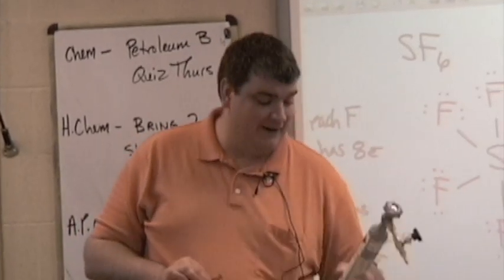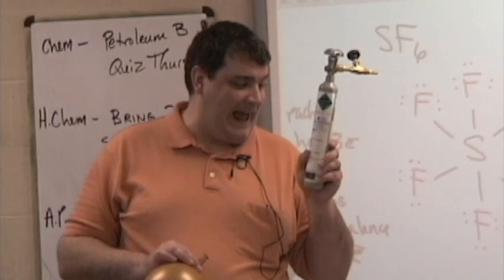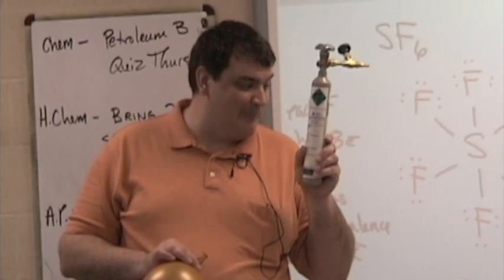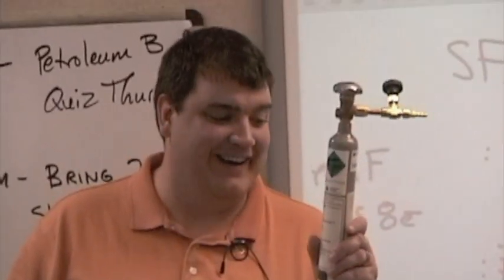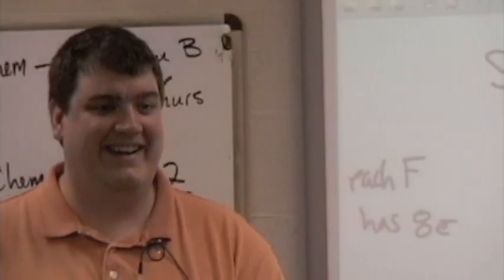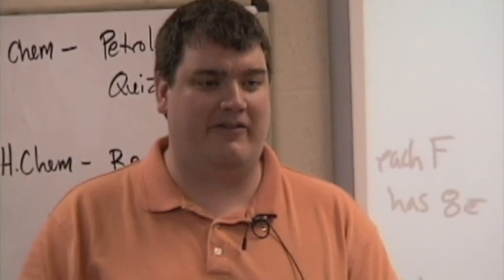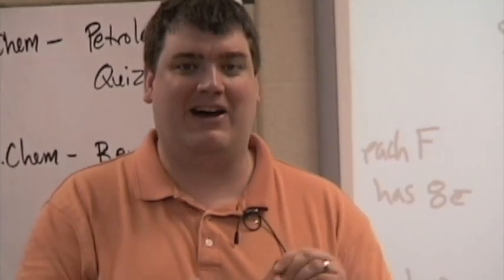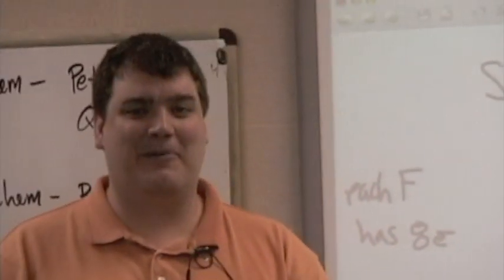Read the warning. Here's the warning. First aid: if inhaled, remove to fresh air. If not breathing, give artificial respiration. If breathing is difficult, give oxygen. Ms. Genoways is going to come give me mouth-to-mouth if I pass out, so clear a path.